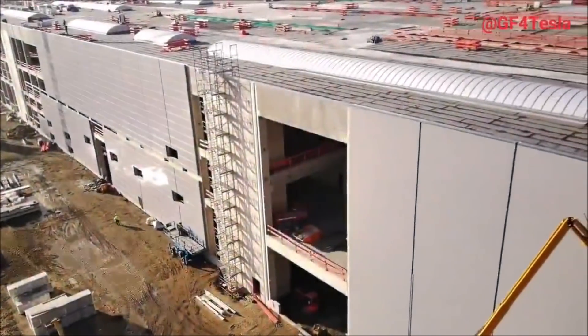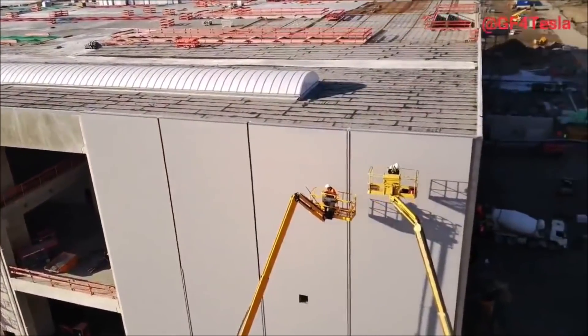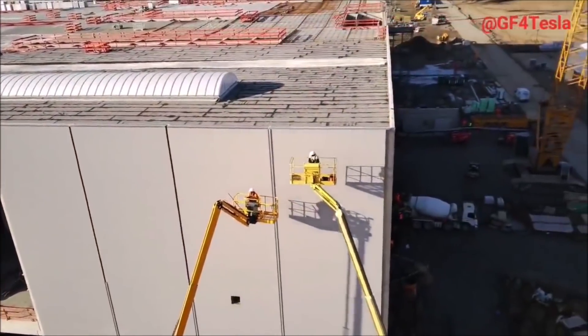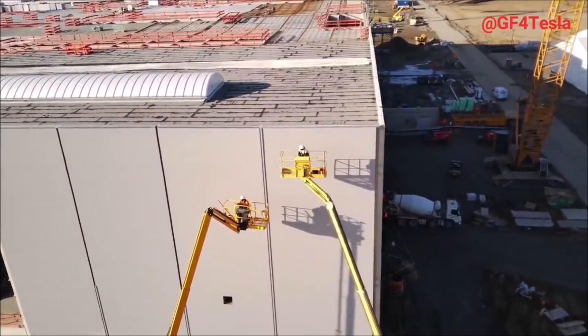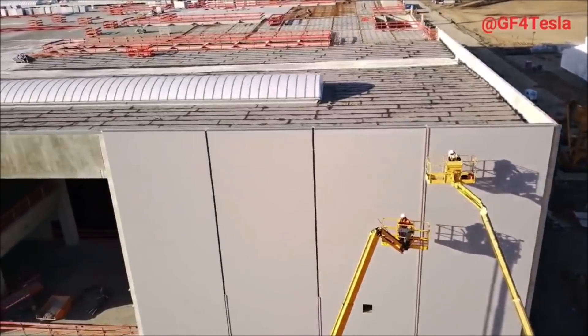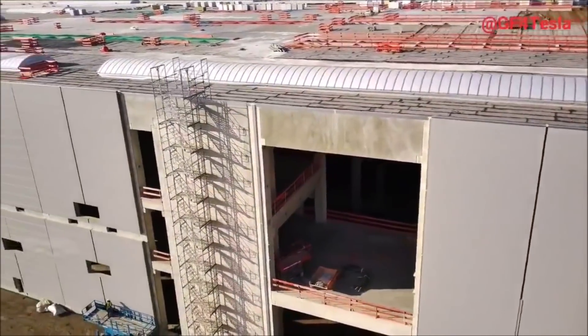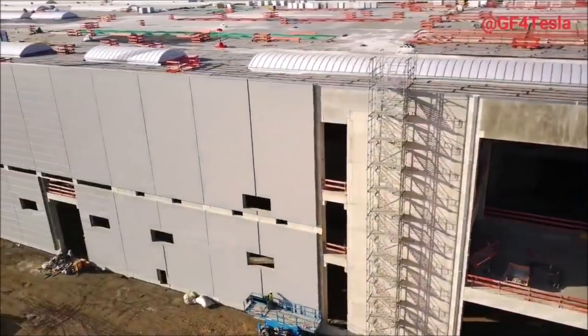Regarding Giga Berlin, we have another piece of information: Tesla Giga Berlin and Giga Shanghai will soon operate giga press die casting machines. There is a video on the Foundry Planet YouTube channel showing how they are being installed and that they will be soon ready to operate.